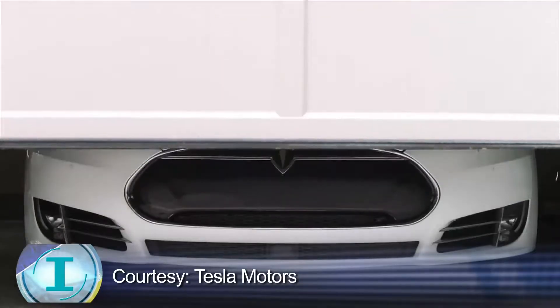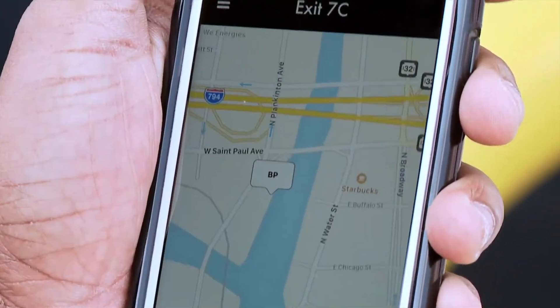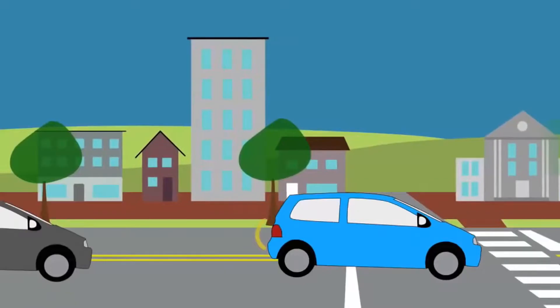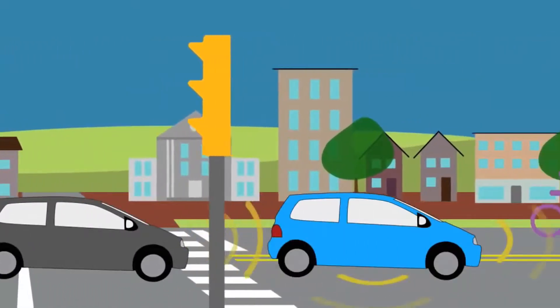From smartphones to smart cars, people rely on smart technology to do things for them or tell them where to go. Smart cars can sense an impending collision and automatically apply the brakes, keeping drivers and passengers from harm.